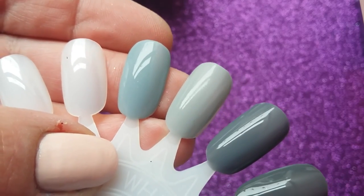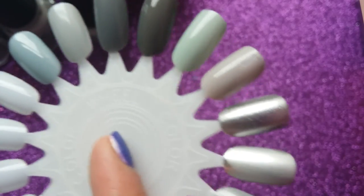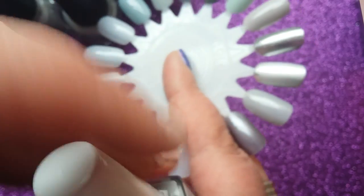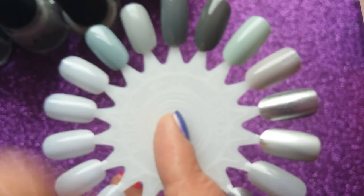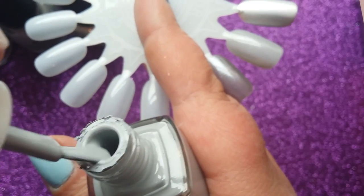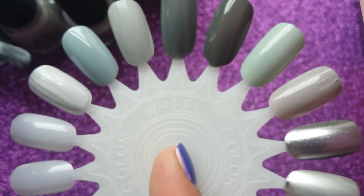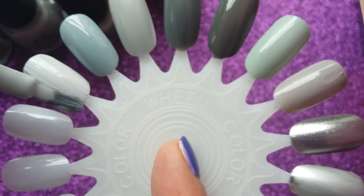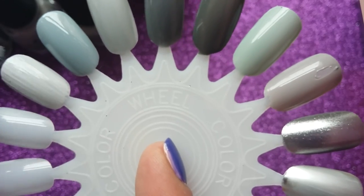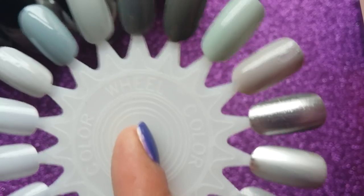The last one is from the Nailed London brand — I've shown you this collection before. Nice flat brush, great formula, really opaque for a paler colour. It's going to need two coats but it's a lovely formula.